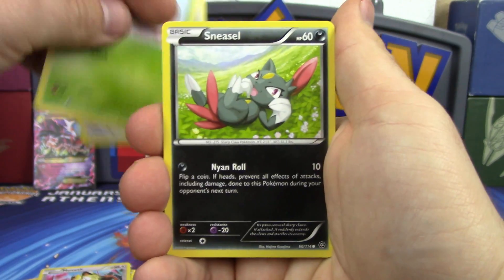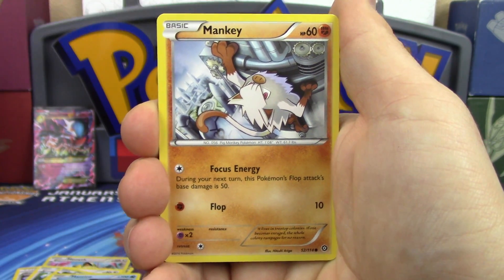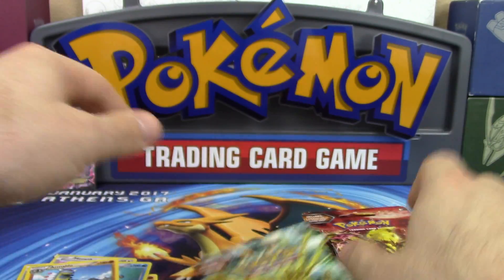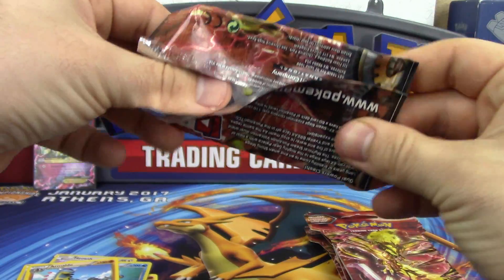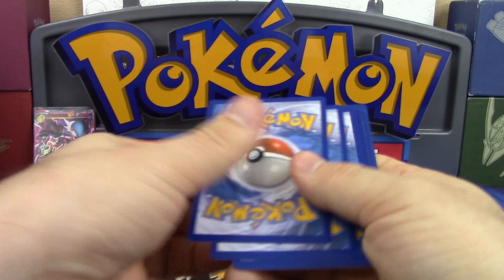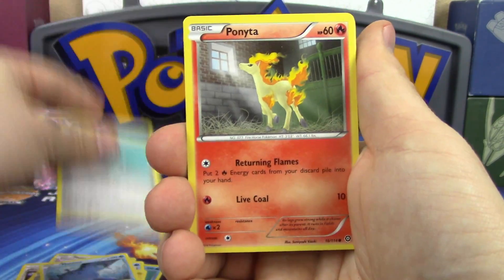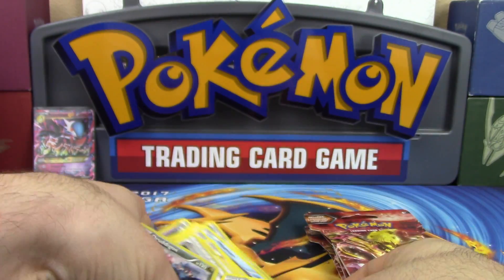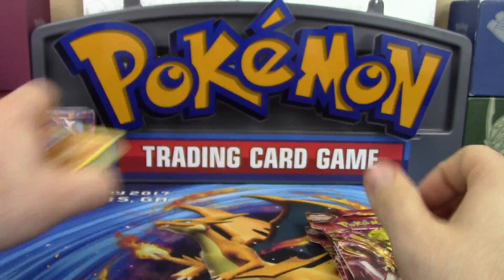Pack three - sorry about the fax machine going off in the background, we don't have a phone line but people call our fax machine. This pack gives us Fletchling, Hoppip, Sneasel, Mantine, Mankey, Lampent, Gardevoir Spirit Link, Tangrowth reverse, and Garbodor regular rare. Next pack: Bergmite, Joltik, Mantine, Clink, Ponyta, Monferno, Greedy Dice reverse, and another Arcanine - two Arcanines now, so many fossil Pokémon!